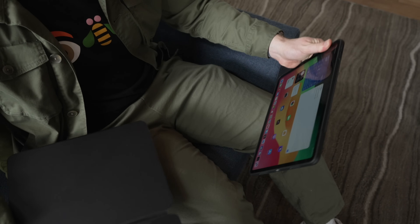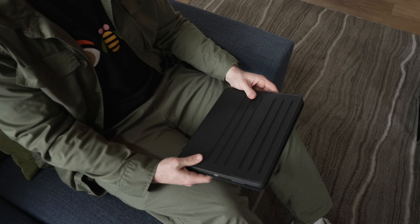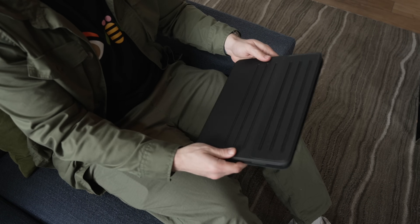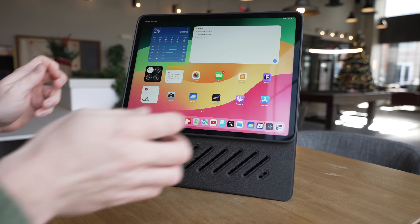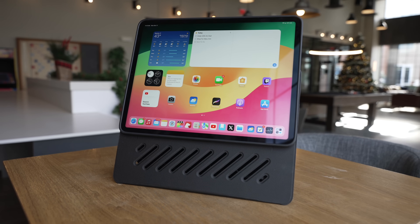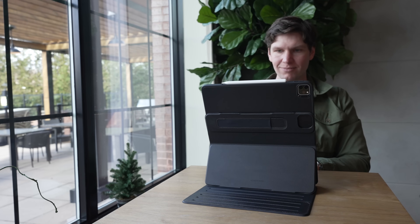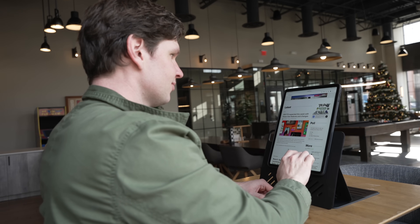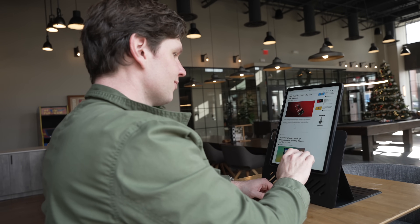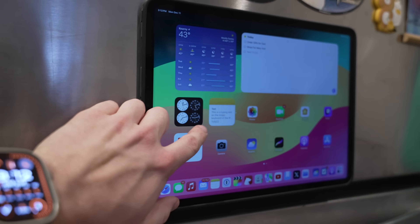This case is so cool. It's basically a two-part case where a thinner layer attaches to the iPad and features a strong magnet on the back, which can magnetically attach to the secondary, more protective case with an ultra-stable rock-solid design that even works on your lap. This case can be configured in multiple ways, including raising the screen of the iPad Pro on top of the case, connecting it magnetically for a more natural and comfortable position, which is great for your posture.